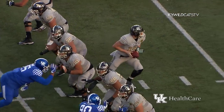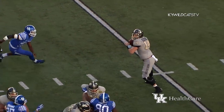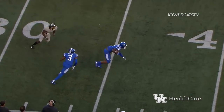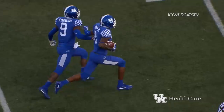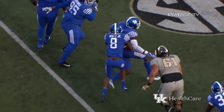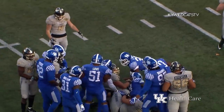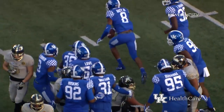Shermer under center, play fake and Shermer's looking to throw. He is going deep down the near sideline — intercepted! Beatty's got it, coming back this way, across the 50, across the 40, cuts left at the 30, down inside the Vanderbilt 20, and pulled down at the 19-yard line.